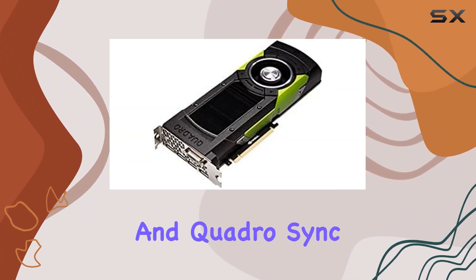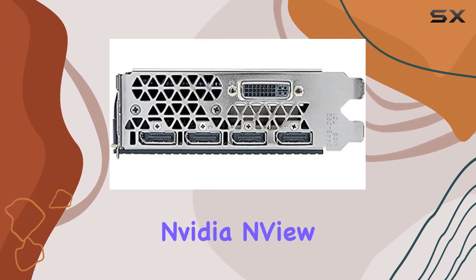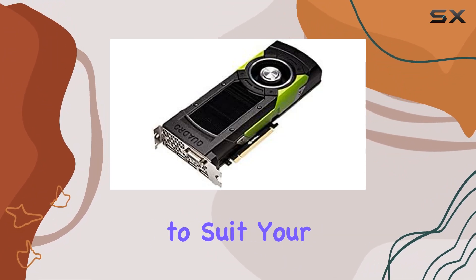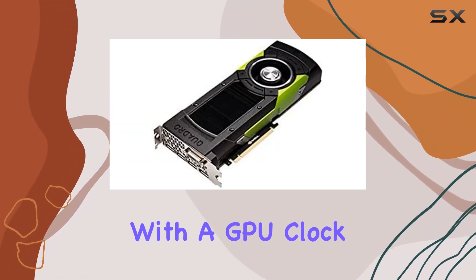But it's not just about raw power. The Quadro M6000 also boasts advanced features like NVIDIA GPU Direct support and Quadro Sync compatibility, providing seamless integration with your existing setup. Plus, with NVIDIA nView multi-display technology, you can customize your workspace to suit your specific needs, maximizing productivity.